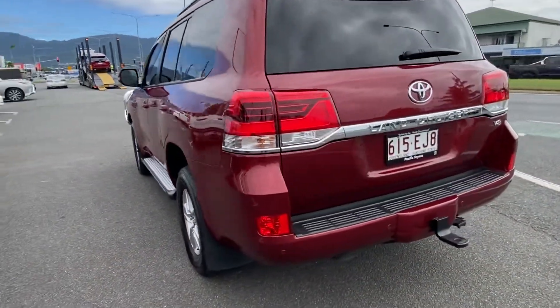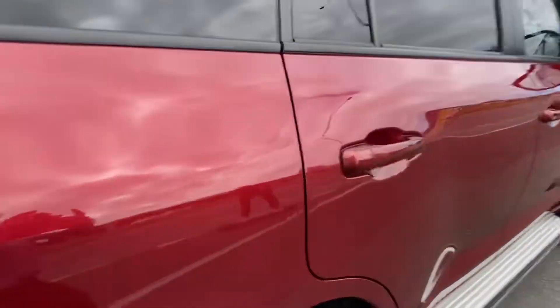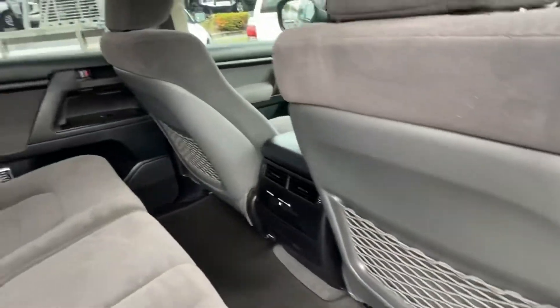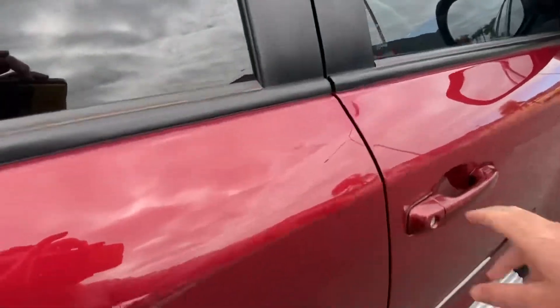Beautiful exterior, still in immaculate condition. She got a final clean, I got some fuel popped in her, she's all ready to go. Looking basically as good as new for you.